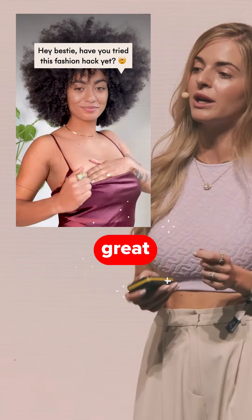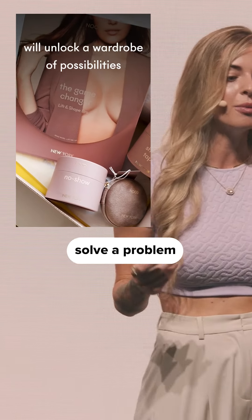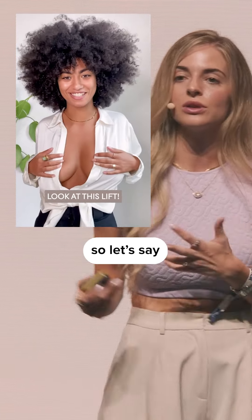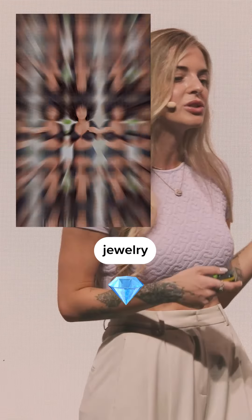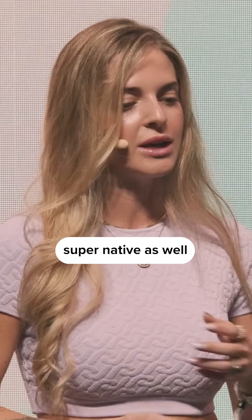Styling reels. This is especially great if your product or service doesn't necessarily solve a problem but it looks good. So let's say fashion, accessories, jewelry — styling reels are amazing and they feel super native as well.